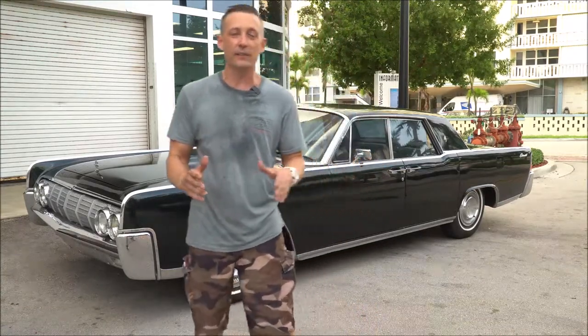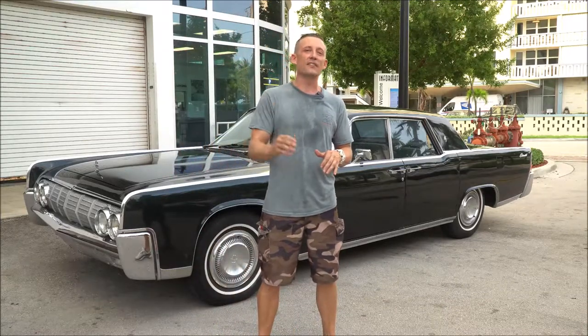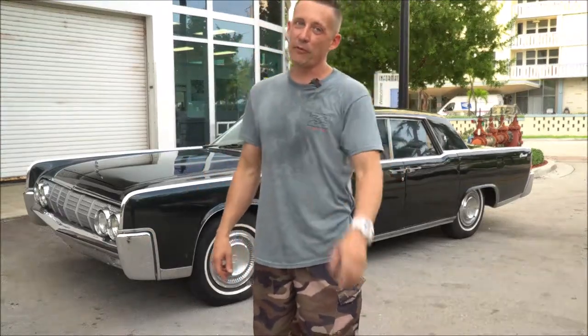Very rare bird here, folks. This vehicle was actually owned by my neighbor for over 57 years and they bought it new at the Ford dealership. I have all the paperwork for you.